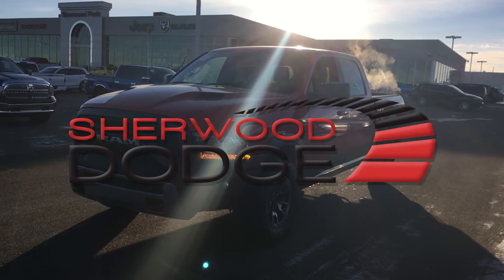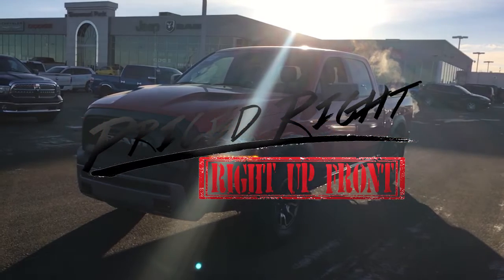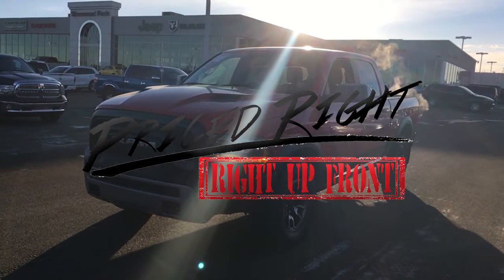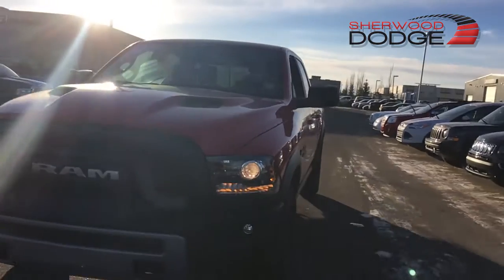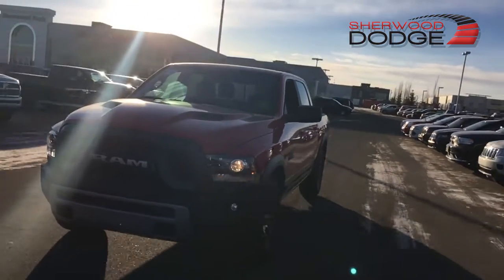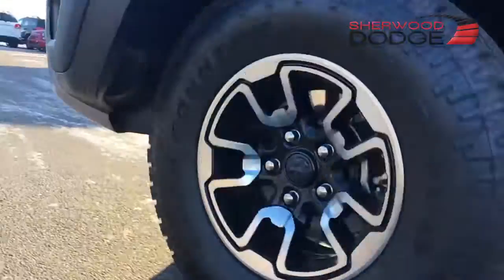Hey, it's Mark here at Sherwood Dodge. Big, big news. I just got a 2016 Ram 1500 Rebel 4x4 landed on the lot. Only has 12,000 kilometers on it. Fully clean car proof. It is fully certified. Full warranty. Ready for a new home.